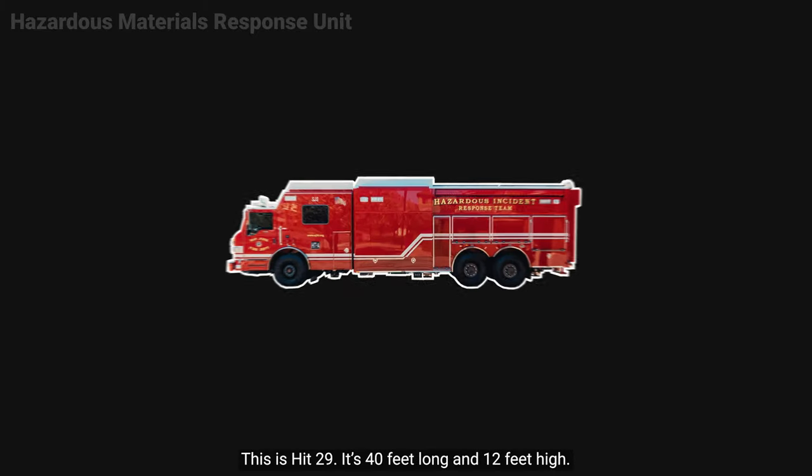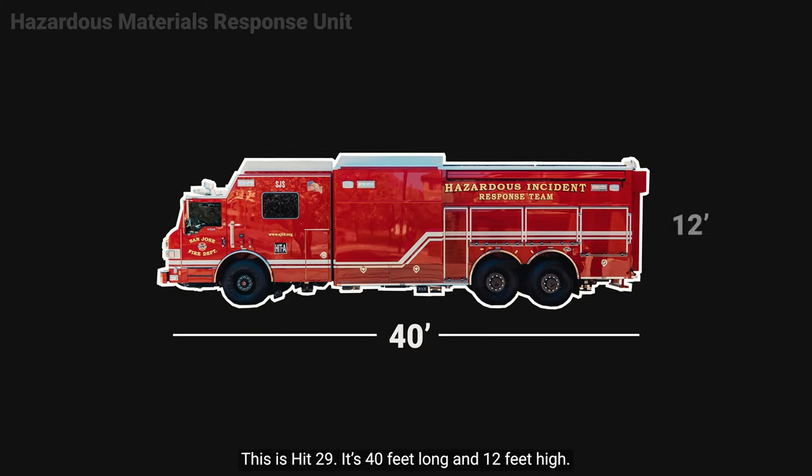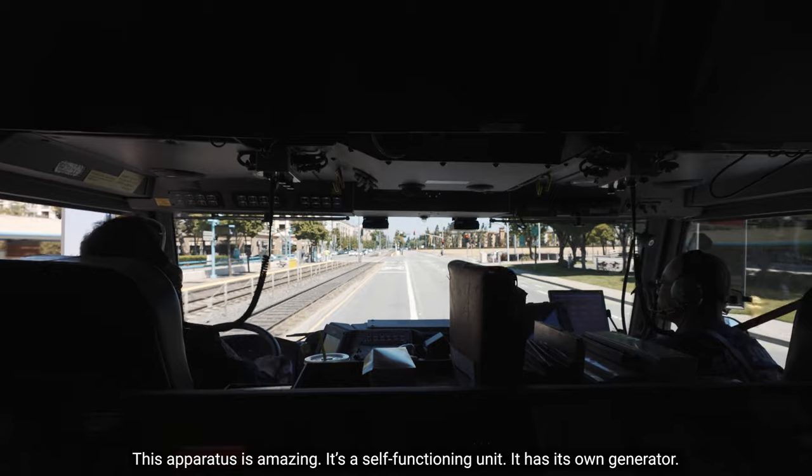This is HIT 29. It's 40 feet long and 12 feet high. It has 600 horsepower and 2,000 foot-pounds of torque. This apparatus is amazing.